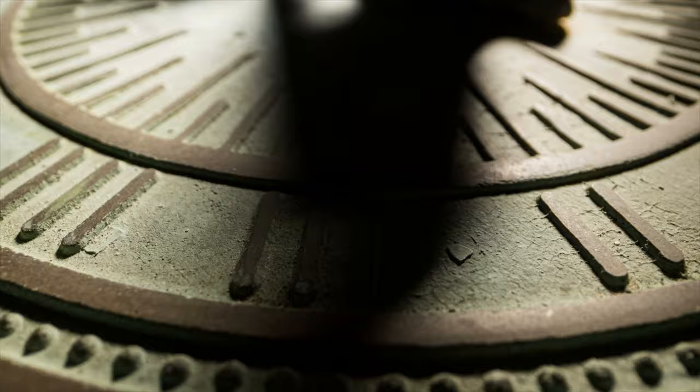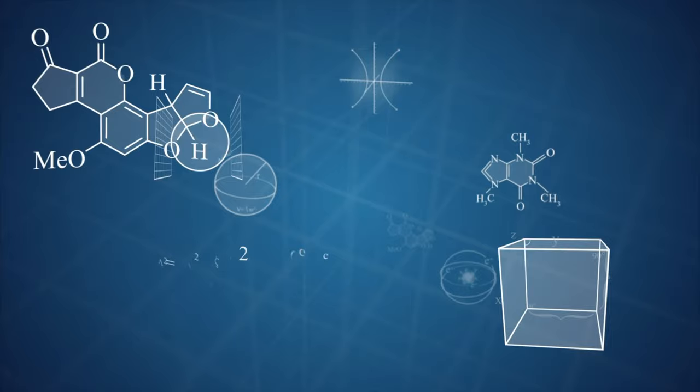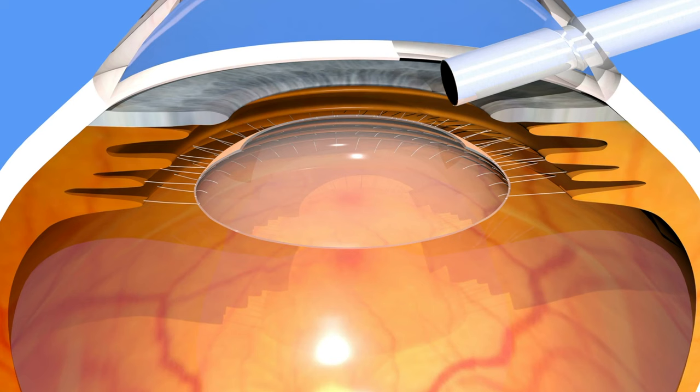Cataract surgery isn't something new. It has been around for centuries, evolving over time. Originally, the only method was to manually remove the cloudy lens, which was quite risky and had limited success. But as medical science advanced, so did cataract surgery techniques. The introduction of intraocular lenses in the 20th century was a game changer, allowing for vision restoration post-surgery. And now we have laser-assisted cataract surgery, as well as advanced implant lens options, which have revolutionized the field even further. Understanding this history helps us appreciate the modern techniques we have today.